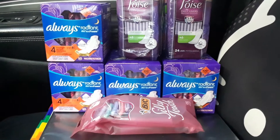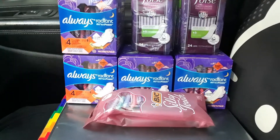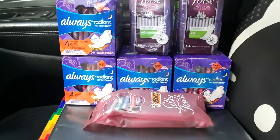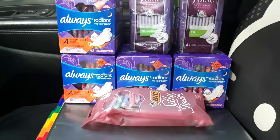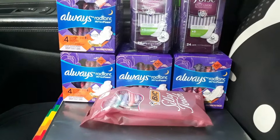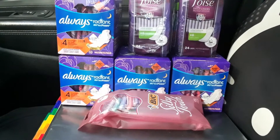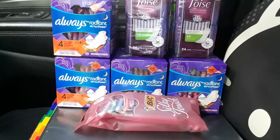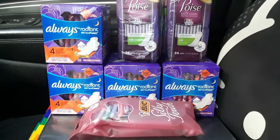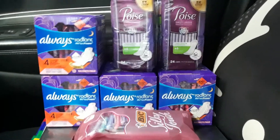Hi everybody! Just a quick video on the Dollar General $5 off $25 deal. I got all of this for — I believe — 96 cents per item, using a digital coupon and two P&G coupons from the Sunday newspaper — the December P&G insert. That coupon does expire today.